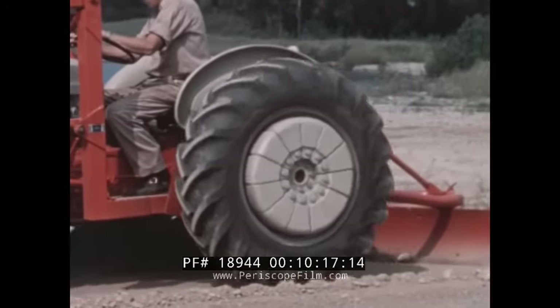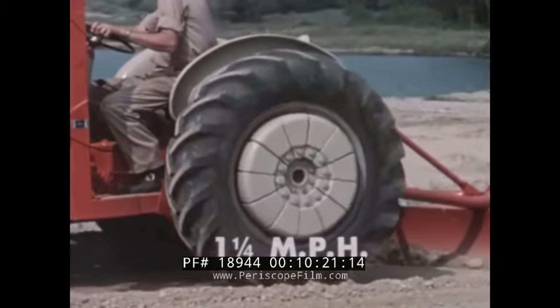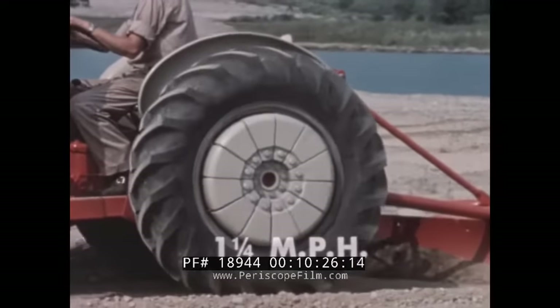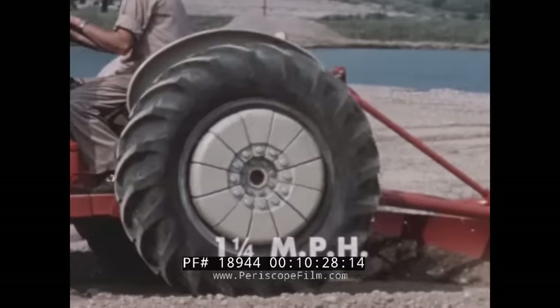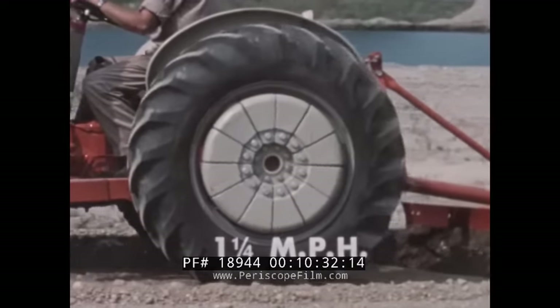With this transmission, the tractor can creep along at about one and a quarter miles per hour. This also makes it ideal for farm operations such as transplanting, early cultivation, and other work requiring close control or slow speed.